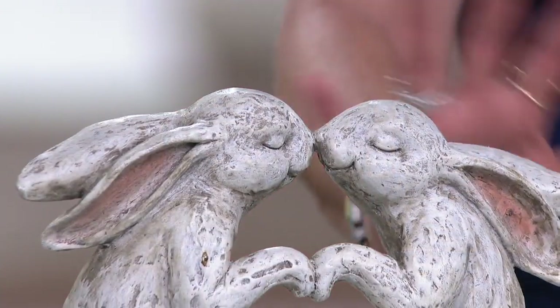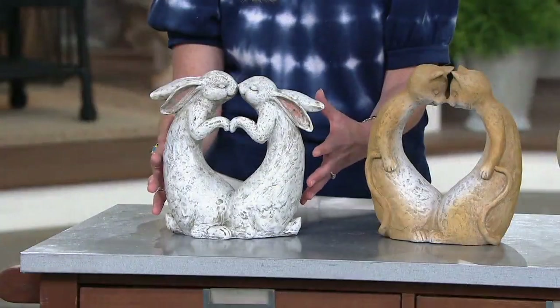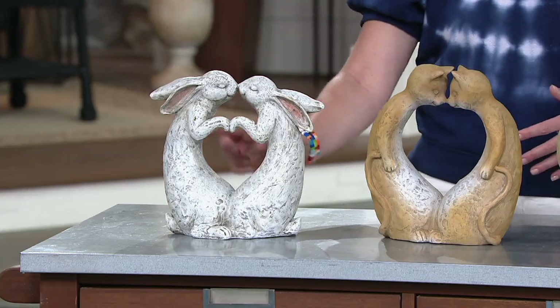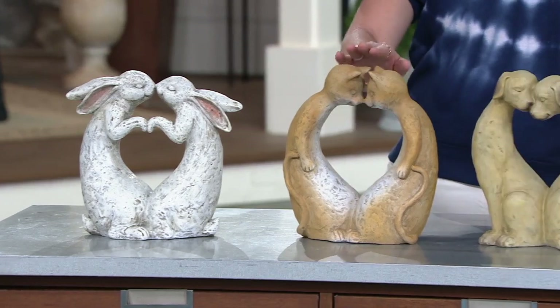Here are your choices. The bunnies, really great, coming in this really nice look of white stone. Two dozen remaining. See how they naturally, the way that they're carved, they make the heart shape as well as they kiss.